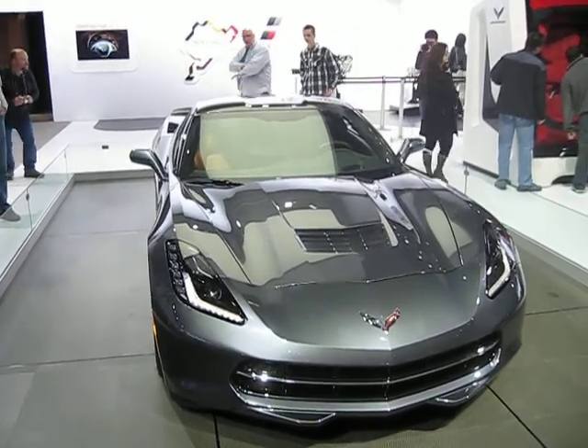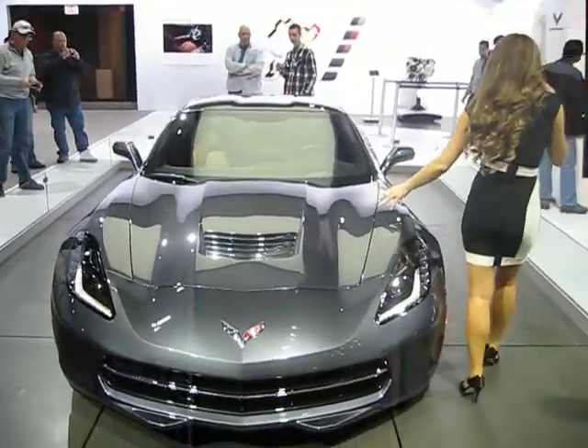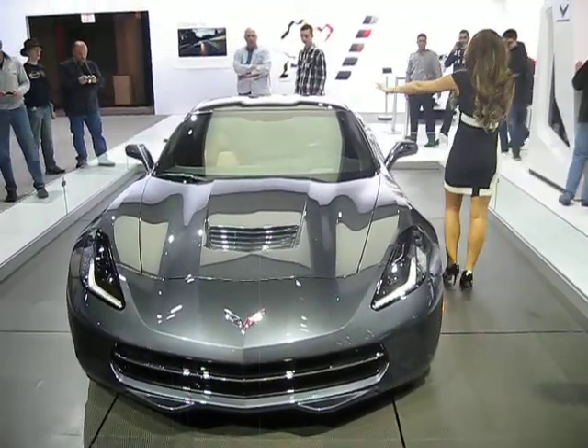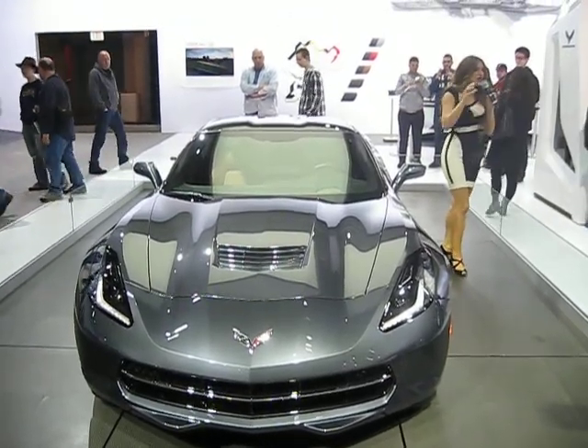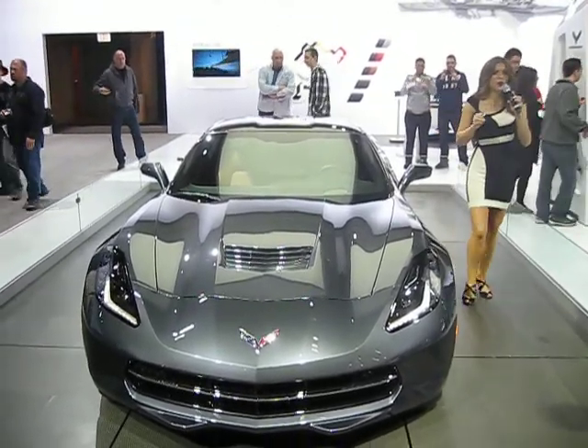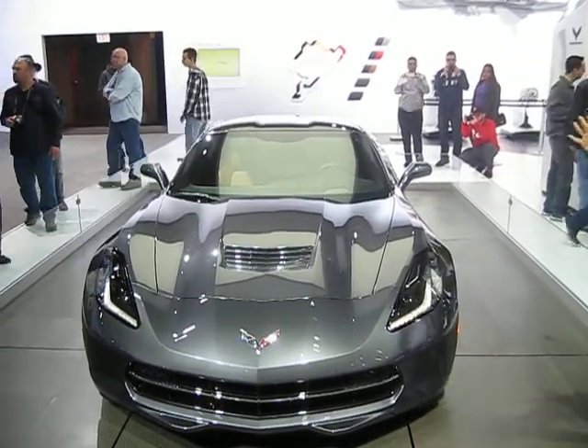You're going to notice a generous use of lightweight materials. We've got an all-carbon fiber hood, a carbon fiber removable rooftop, carbon nano underbody components, an all-aluminum frame, a world-class power-to-weight ratio, and 50-50 weight distribution.